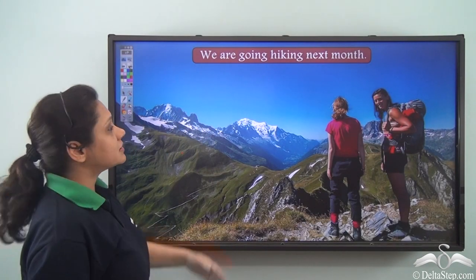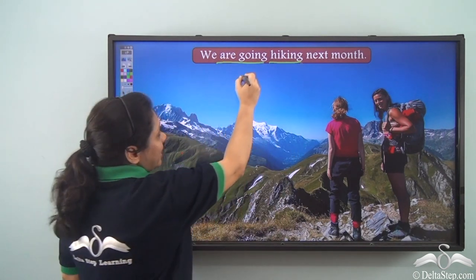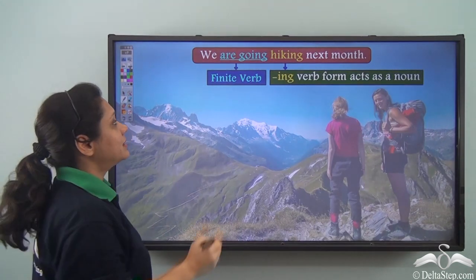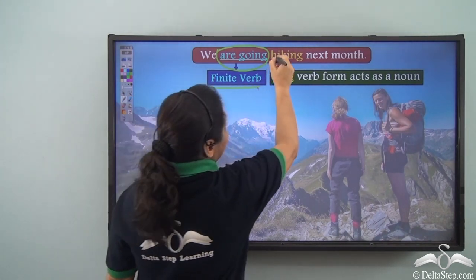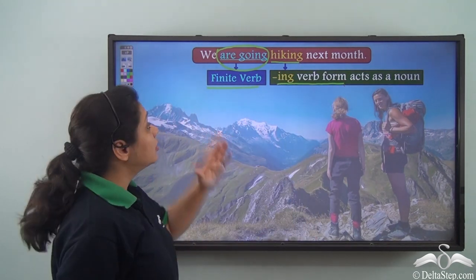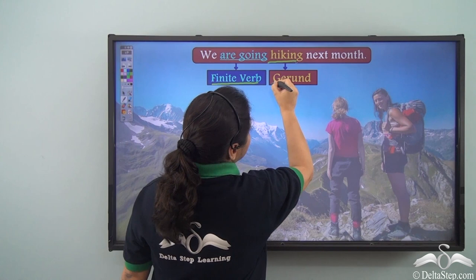Now let us look at this sentence: 'We are going hiking next month.' The verbs here are 'are going' and 'hiking.' Both are -ing forms of a verb, but 'are going' refers to a particular action and is a finite verb. 'Hiking' refers to another action and this -ing verb form is acting as a noun — we are going what? Hiking. Hence, 'are going' is the finite verb but 'hiking' is the gerund.